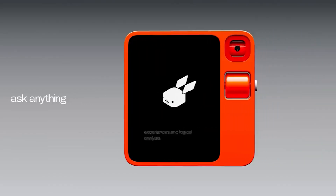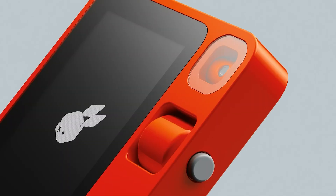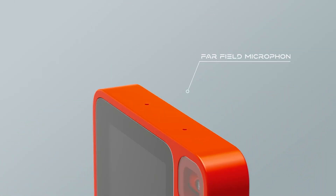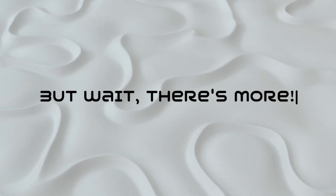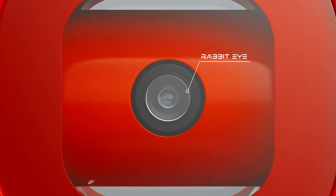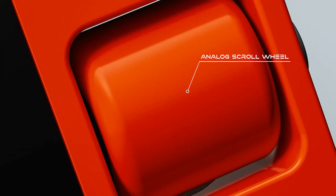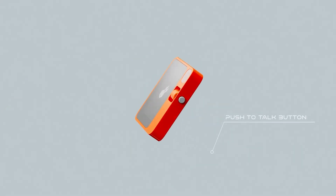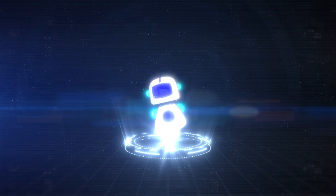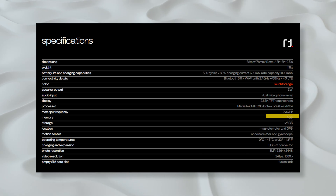Now let's talk functionality. The Rabbit R1 packs in some serious tech. From a camera to a SIM card slot, Wi-Fi to Bluetooth support, it's got your essentials covered. It's got a far-field microphone for crystal-clear interactions and built-in speakers for an immersive experience. The Rabbit R1 introduces the Rabbit Eye, a 360-degree camera for capturing your world from every angle. There's a touchscreen, and if you're feeling a bit retro, there's an analog scroll wheel on the side. On the right side, there's a push-to-talk button — your direct line to the AI assistant. It's powered by a 2.3GHz MediaTek Helio processor, ensuring seamless performance.